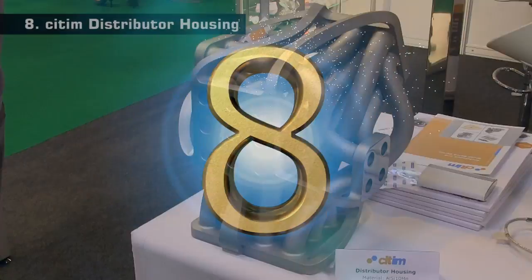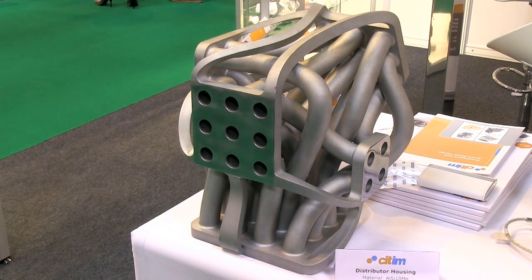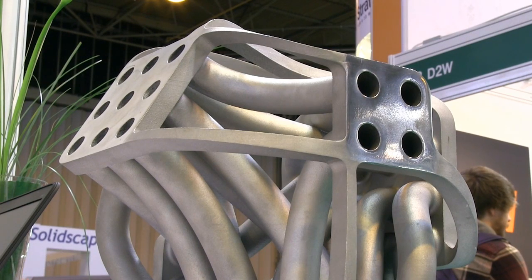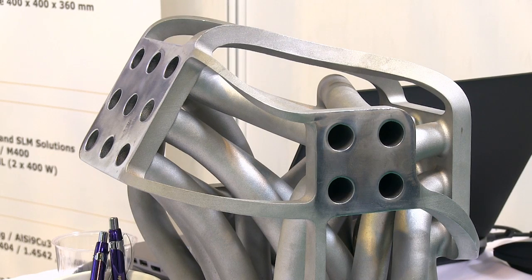At number 8 on my list is this distributor housing from CITIM, which was printed in aluminium using selective laser melting. There are many impressive direct metal printouts at TCT, but I picked this one as a really fine example of a large, complex engineering component that could not have been produced in one piece by any traditional casting or machining technique.